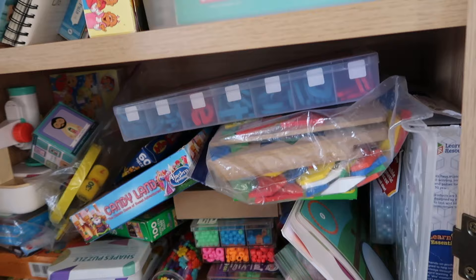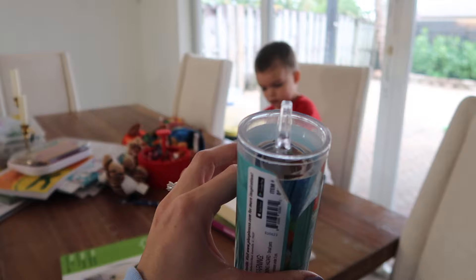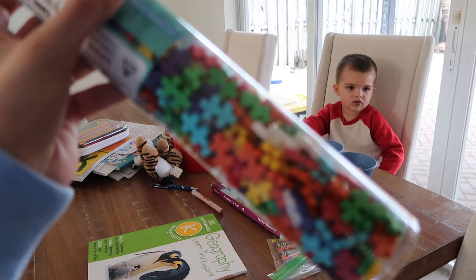Let me go into my cabinets — this is my super unorganized homeschool cabinet. One of these days we'll get to it; this cabinet is pretty new which is why it's a mess. Jackson, do you want to do these blocks or the pattern ones? Okay, we're going to do schoolwork too, but in the meantime do you want to work on these or patterns?